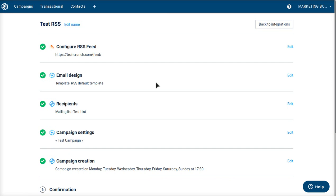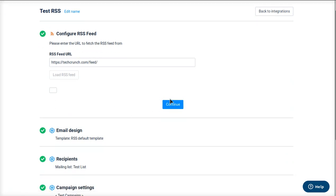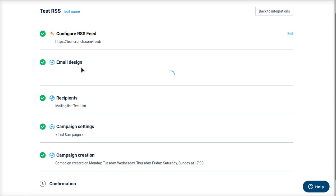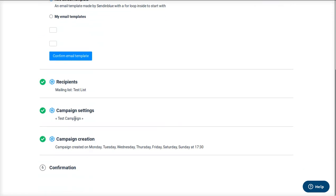It will bring you to a page that looks like this. I have already filled it out. For example, earlier we went to techcrunch.com/feed, so you want to put that in as the URL. Then it's going to ask what type of email template you want — you can just go with the default RSS email template. It'll ask who you want to send the email to; you can send it to all your contacts. You can also set the name of the campaign under campaign settings.